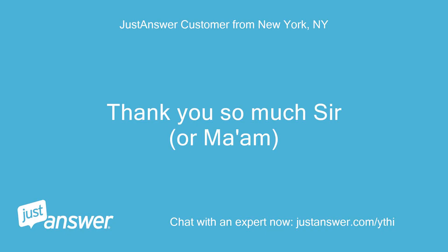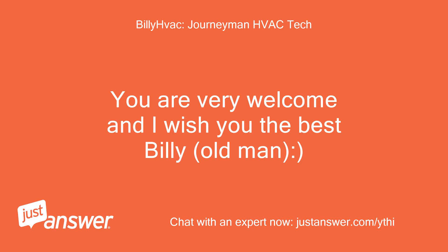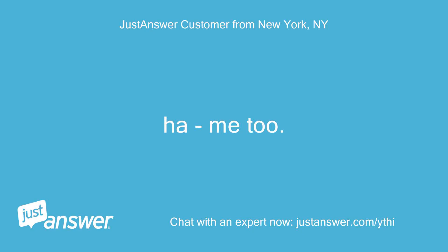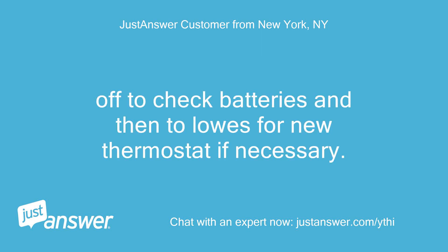Thank you so much sir, or ma'am. You are very welcome and I wish you the best, Billy. Just rate the service with the 5 star system to close. Off to check batteries and then to Lowe's for a new thermostat if necessary.